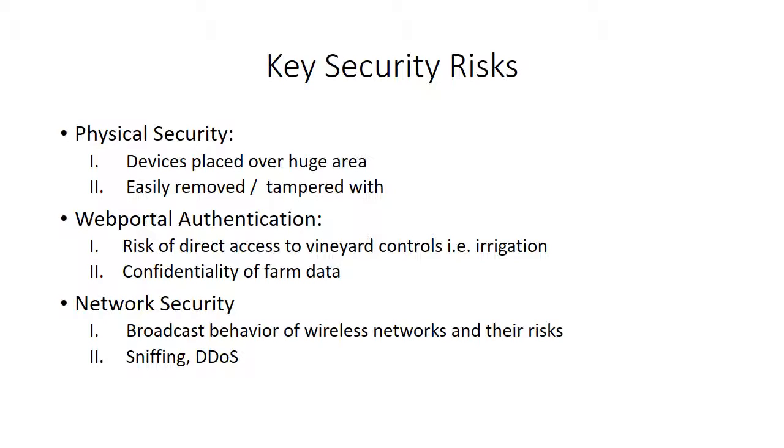Key security risks are mainly physical security, because the devices are placed over a huge area and are easily removed or tampered with, either by people, wild animals that stumble in, or maybe even heavy storms.